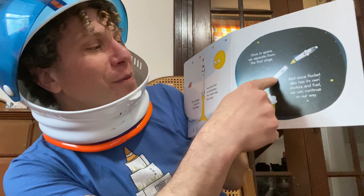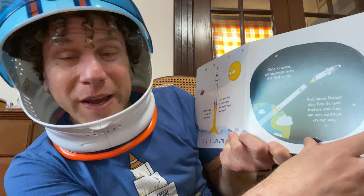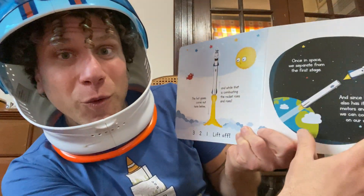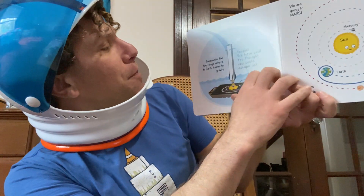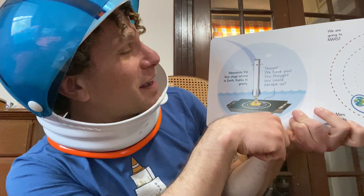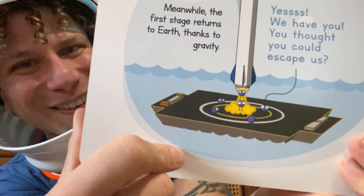Once they're in space, we separate from the first stage. Since the rocket also has its own motors and fuel, we continue on our way. They drop the first stage when it has run out of fuel — that helps it get out of Earth's gravity, and then the rocket can take care of the rest. The first stage returns to Earth thanks to gravity. This is actually a returning one from the company SpaceX. They developed a rocket where the first stage, instead of going into the ocean, will fly back, parachutes slow it down, and right before it gets to the landing pad it fires retro rockets for a perfectly smooth landing — and they can reuse it again. That's really important because we're always trying to find ways to reduce our waste.